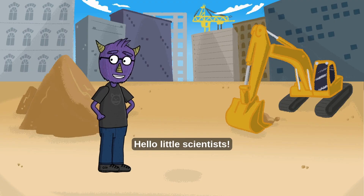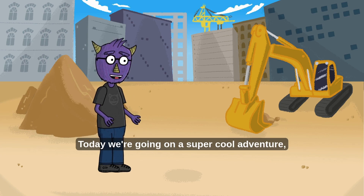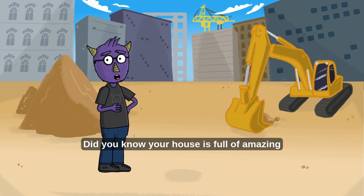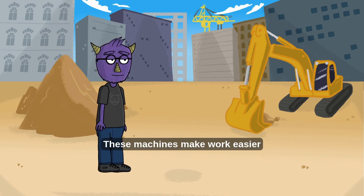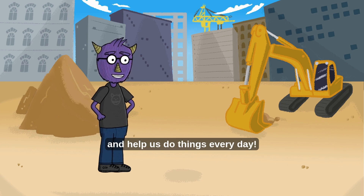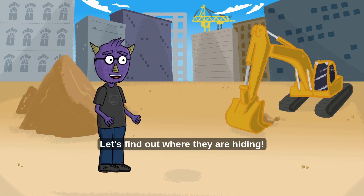Hello little scientists! Today we're going on a super cool adventure right inside your home! Did you know your house is full of amazing machines? But not big noisy machines — simple machines! These machines make work easier and help us do things every day! Let's find out where they are hiding!